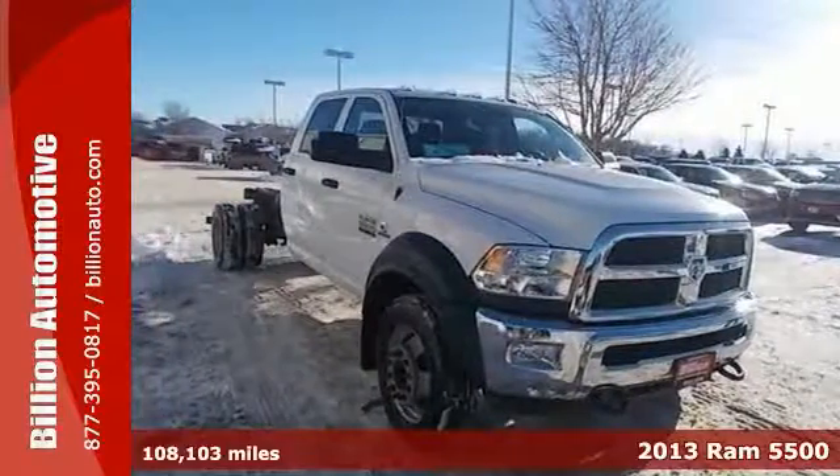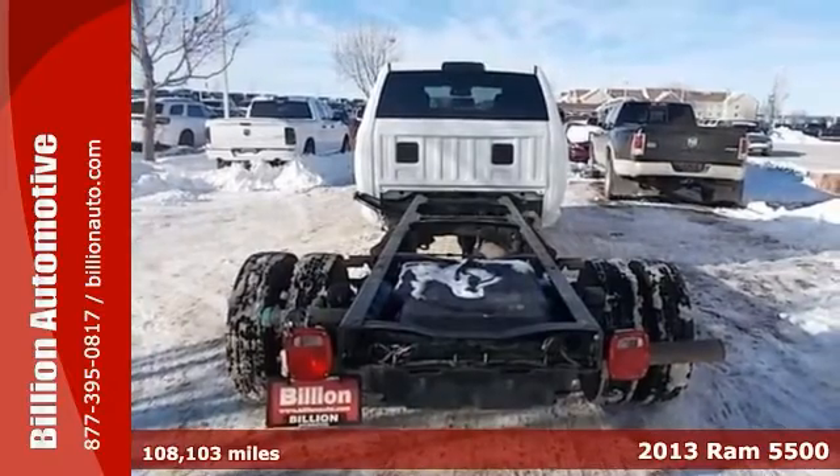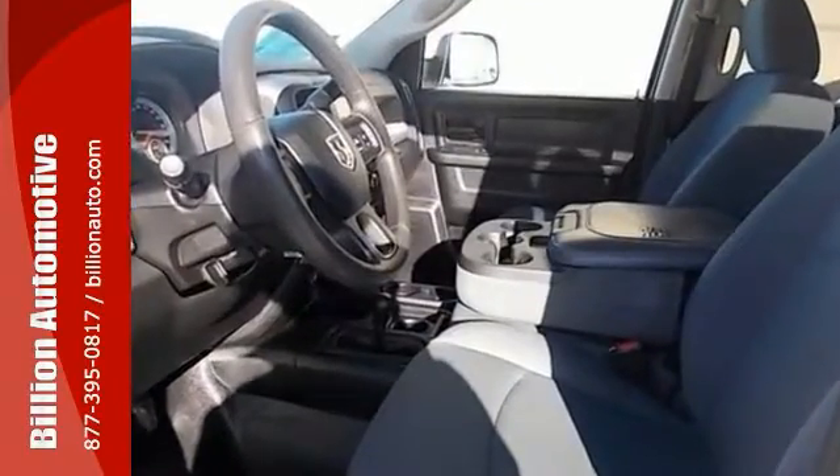You'll definitely need a big, sturdy truck for some heavy-duty work. So now take a look at this 2013 Ram 5500 Tradesman with 4-wheel drive. It's a 24-7 workhorse that gets the job done right.